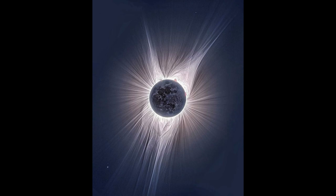This HDR image of the solar eclipse in 2017 was recently released for the first time, and it shows one of the most detailed depictions of a solar corona ever taken.